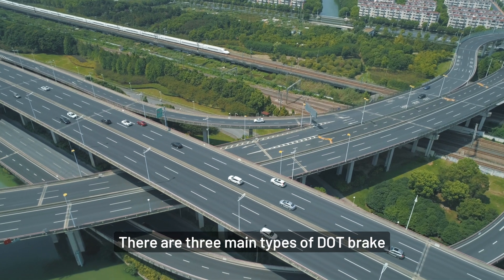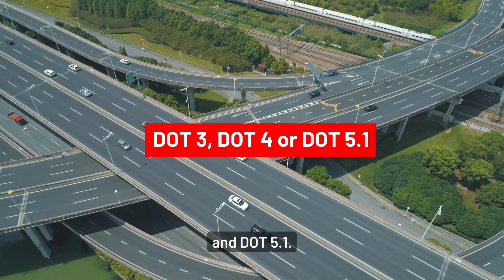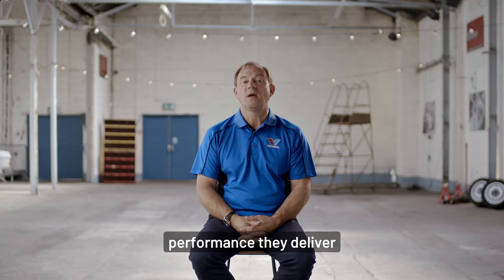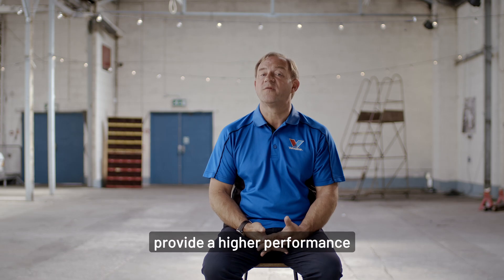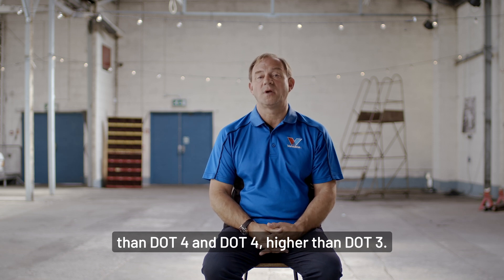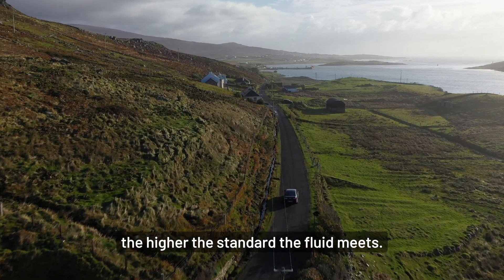There are three main types of DOT brake fluid: DOT 3, DOT 4, and DOT 5.1. These three standards vary in the performance they deliver and the application they are intended to be used for. DOT 5.1 fluids provide higher performance than DOT 4, and DOT 4 higher than DOT 3. Remember that the higher the number, the higher the standard the fluid meets.